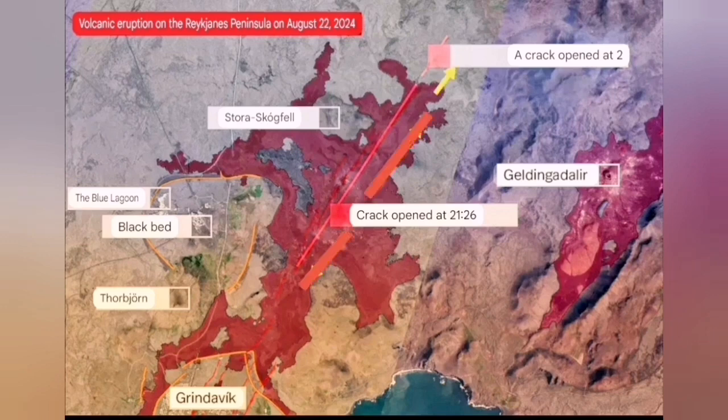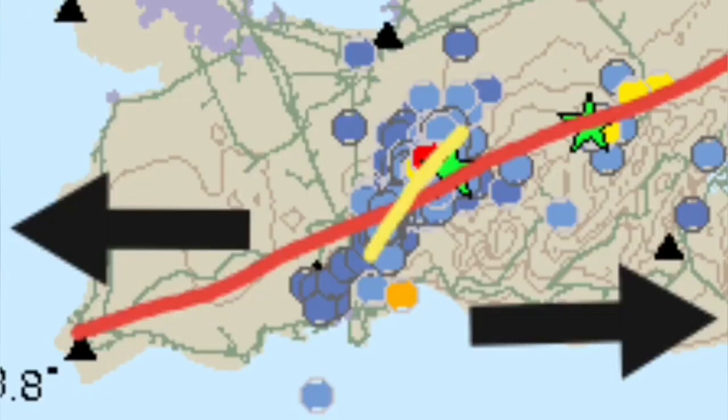Those initial fissures stopped, and we had one and two fissures near Stóra Skógafell which were still erupting. By Saturday, the eruption rate was around 100 cubic meters per second, and now it's around 20 to 30 cubic meters per second. It has reduced significantly, but it is still erupting at those two points.